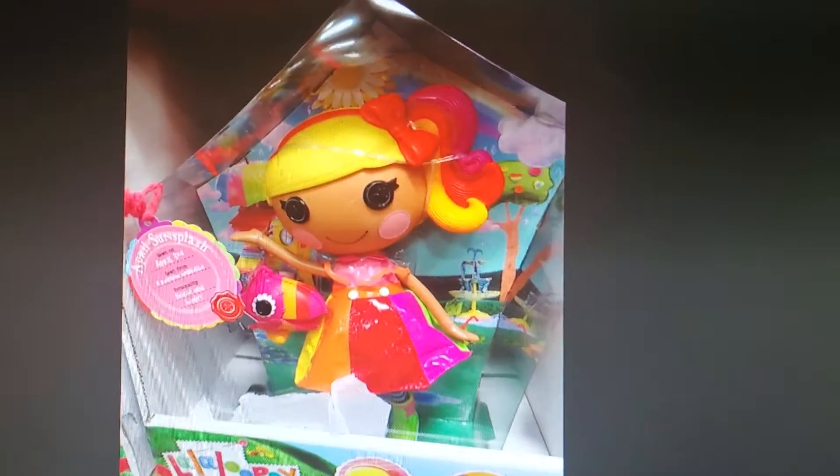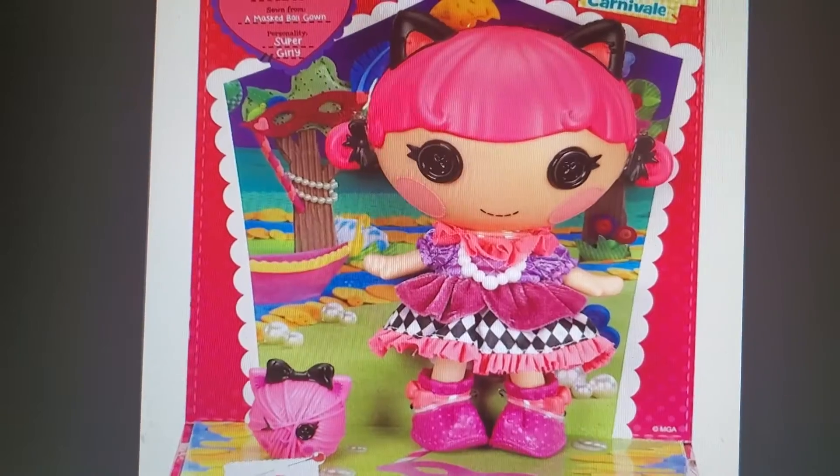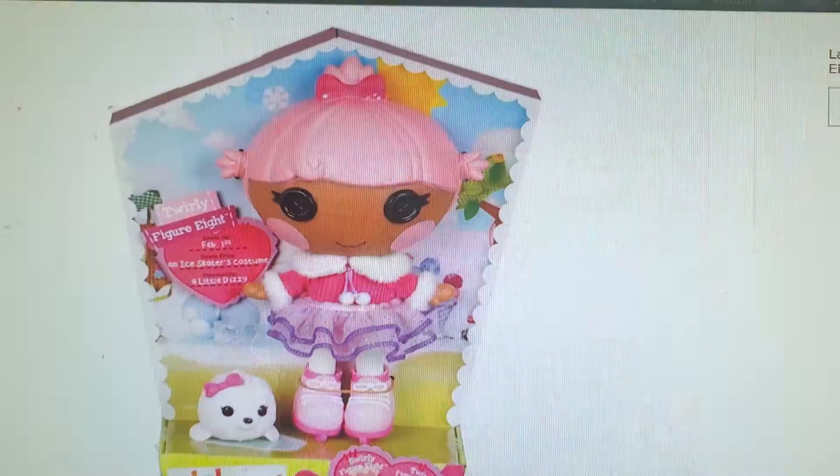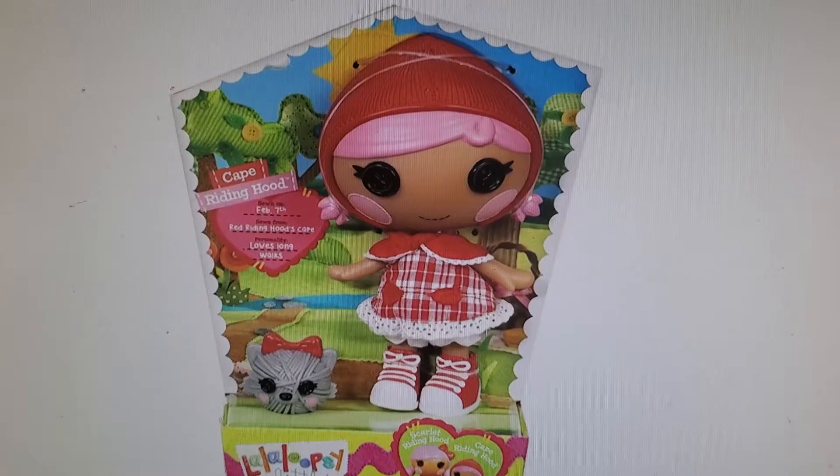Oh, great! I'll look through these and see if there are any I need. I don't need that one. I've got that one. I've got that one. And I don't need that one.